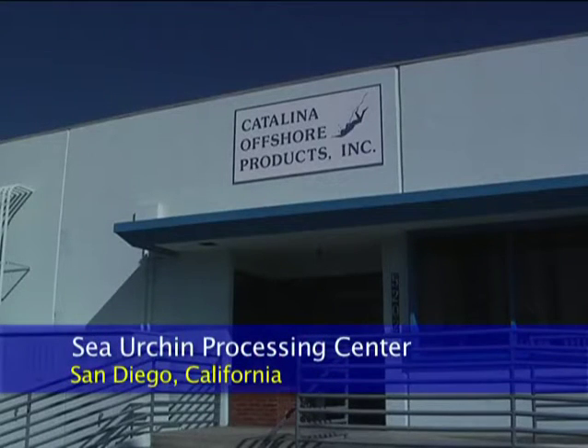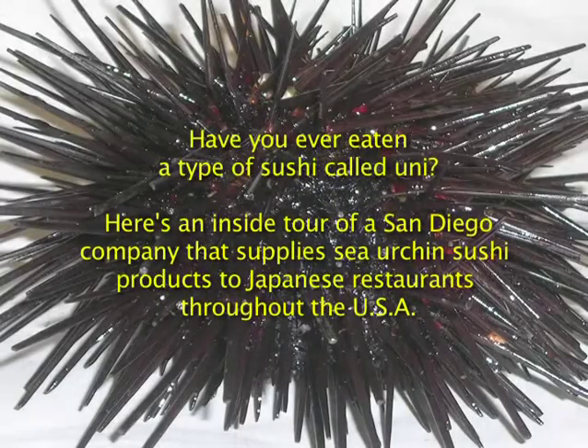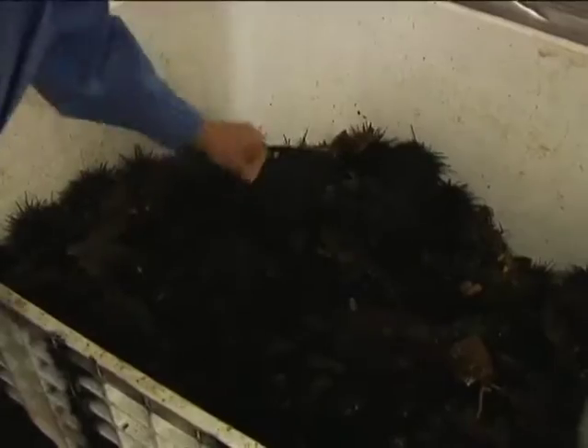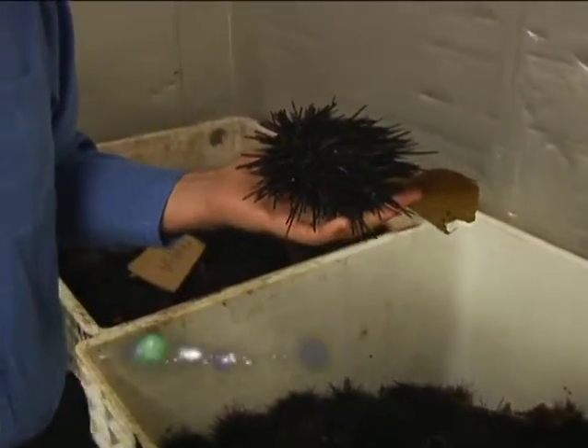Welcome to the Sea Urchin Processing Center. These are the local sea urchins that the divers caught here off Point Loma and La Jolla.